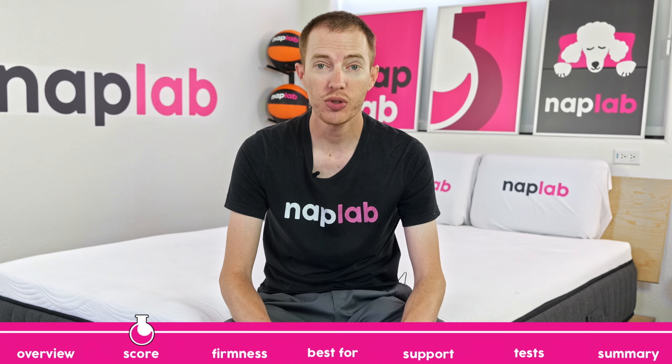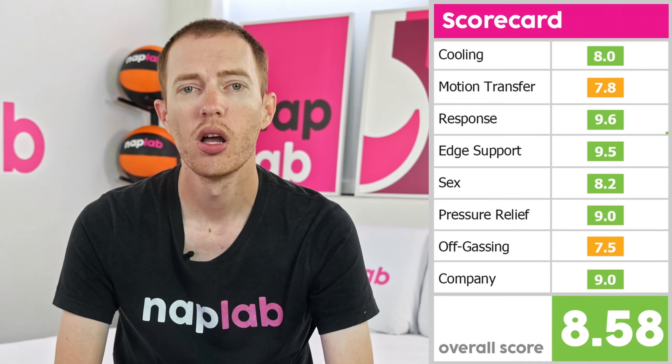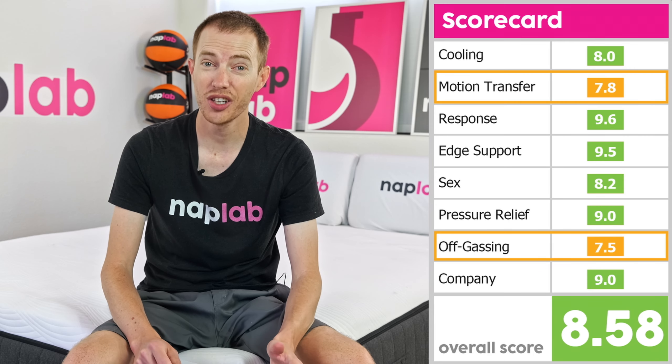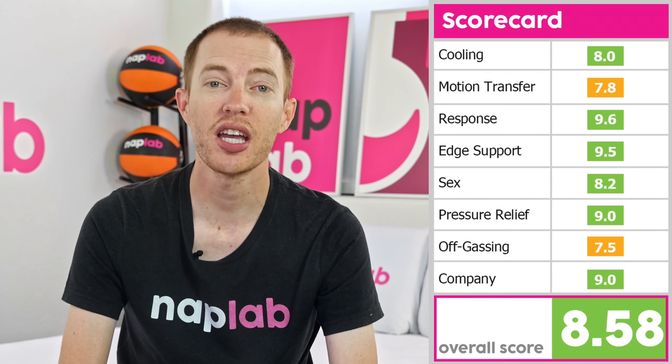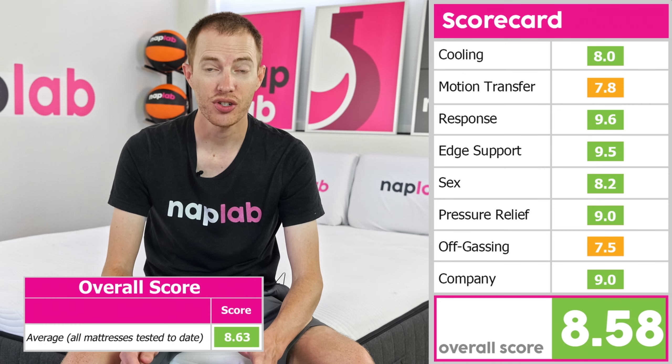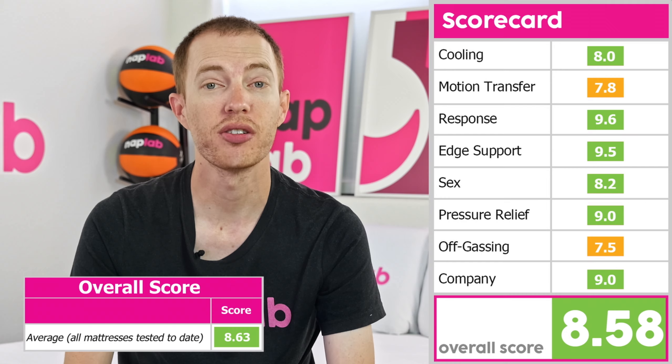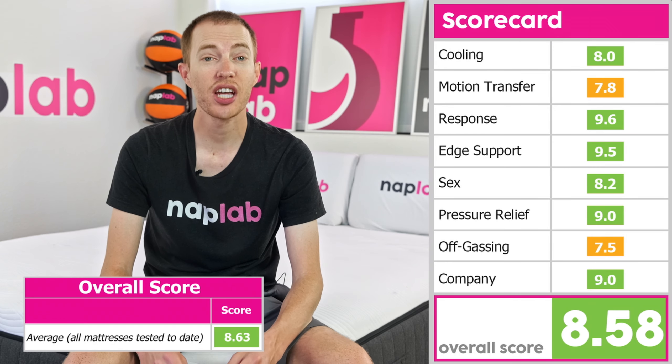For the Starling, we saw a good but admittedly pretty average performance with most of the categories. Response Time and Edge Support were on the high end at 9.6 and 9.5 respectively. Pressure Relief and Company both scored a 9.0. Cooling and Sex were a little lower with scores in the low 8s, with motion transfer and off-gassing receiving the lowest scores in the mid-7 range. Altogether, the mattress scored an 8.58, which is a little lower than the historic average of 8.63 based on all of our mattress tests to date.